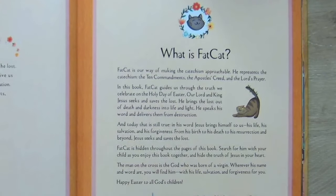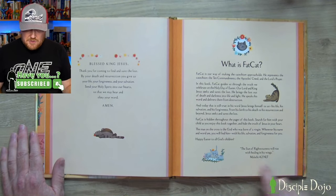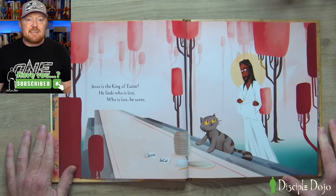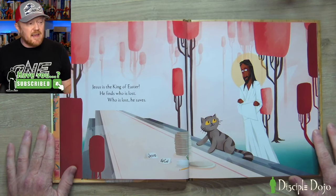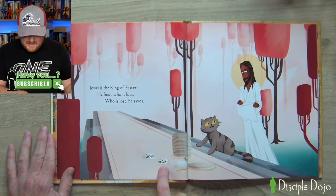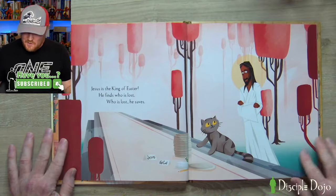They say Fat Cat is hidden throughout the pages — search for him with your child as you enjoy the book together, and hide the truth of Jesus in your heart. There's a quote from Malachi 4:2, 'The son of righteousness will rise with healing in his wings.' The book begins simply: Jesus is the King of Easter — he finds who is lost, he saves. There's a table with name plates, starting with Jesus and Fat Cat, and by the end that table is going to be full — which is pretty cool.